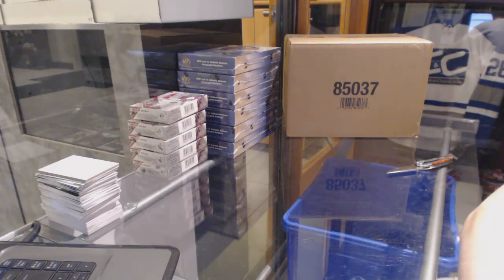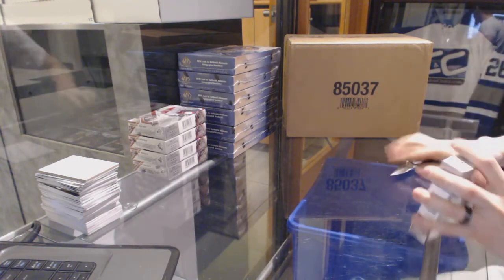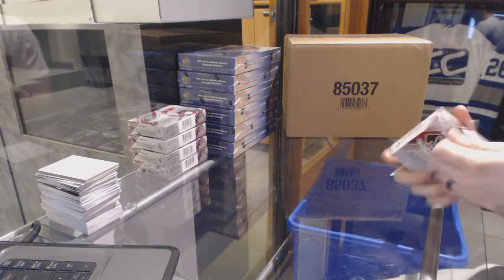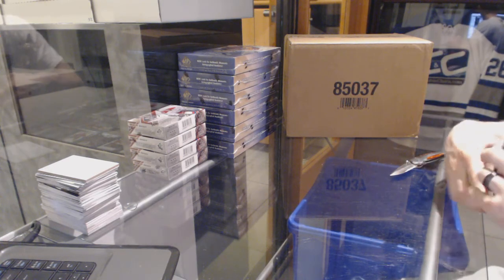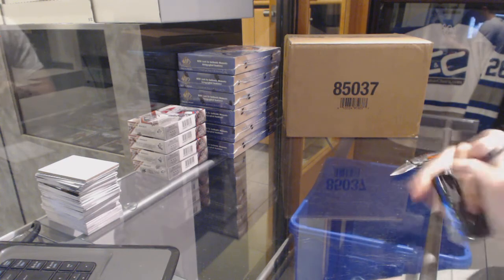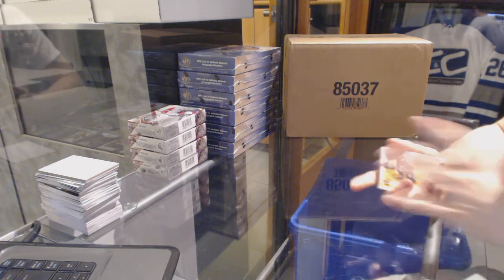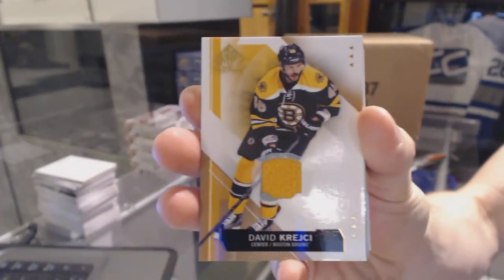CNC group reg number 6231-1516, Upper Deck SQ game-used, 5 bucks half case break. We start with a base jersey for the Boston Bruins, David Krejci.